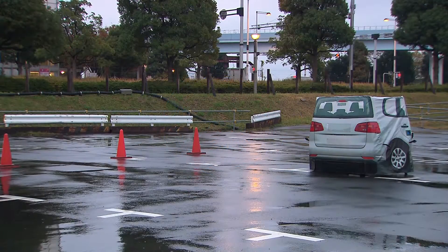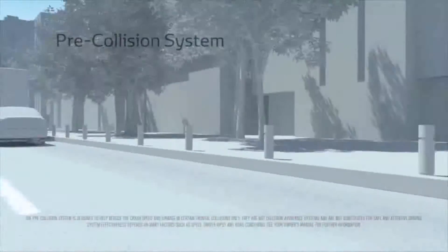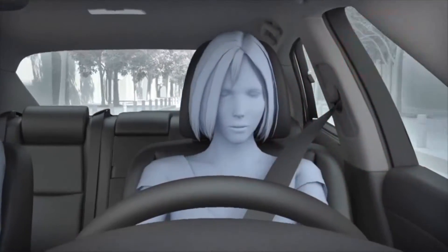The final piece of this system is the pre-collision system. This system gives audible and visible warnings when a collision is imminent and can automatically brake the vehicle to a complete stop if the driver remains inattentive.